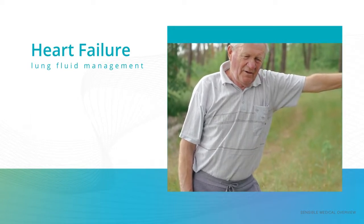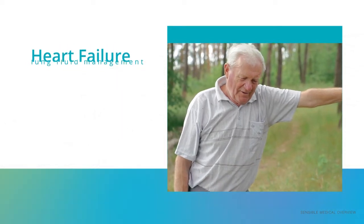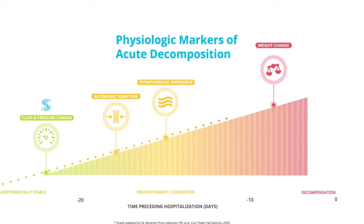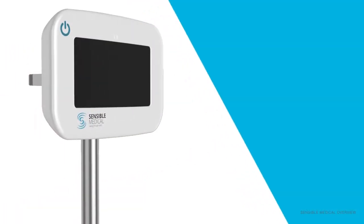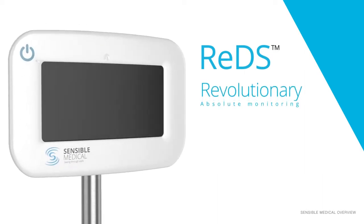This fluid accumulates in the lungs and can cause patients to experience serious congestion and shortness of breath as symptoms get more serious, leading to an acute event. By the time a patient's symptoms are so severe that they experience noticeable weight gain and difficulty breathing, it can be too late to prevent an acute event. REDS technology is revolutionary in that it allows for direct absolute monitoring of the fluid level in the lung and can detect minute changes in volume status to help identify potential issues sooner and keep patients out of the hospital.